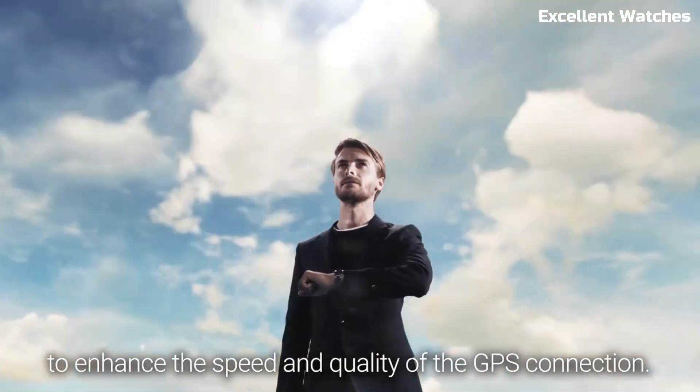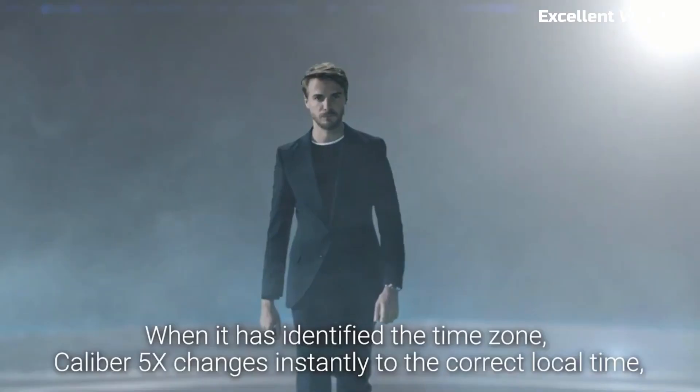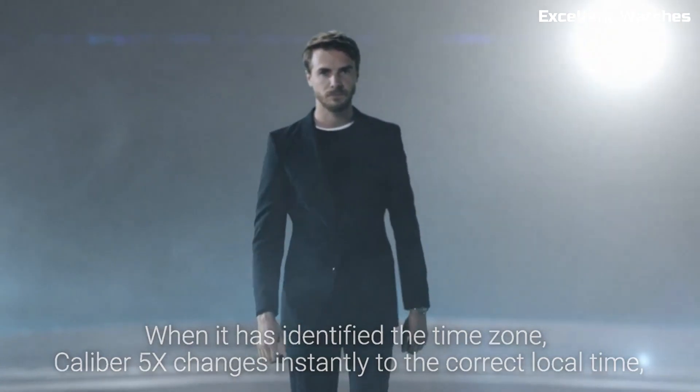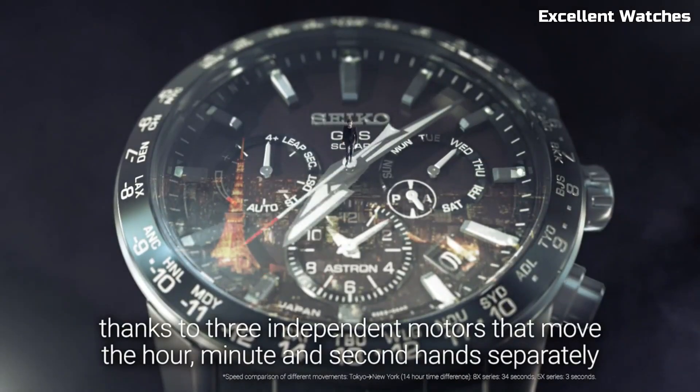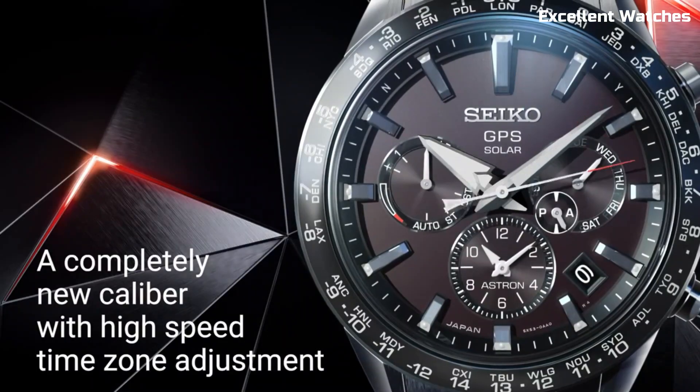This GPS solar watch connects to satellites, ensuring pinpoint accuracy in timekeeping and time zone adjustments regardless of your global location. Its 42.8mm titanium case is both robust and lightweight, adorned with sapphire crystal for durability.